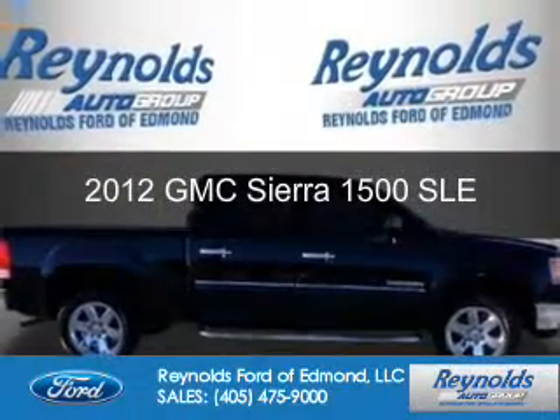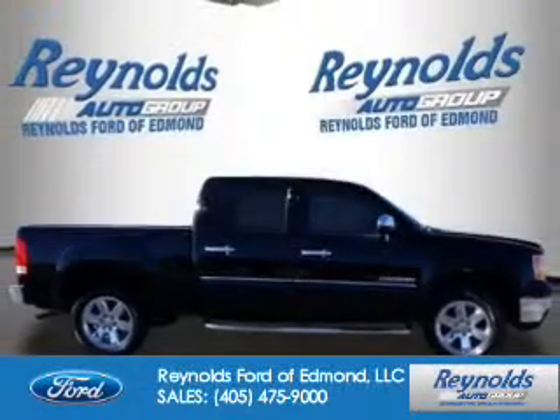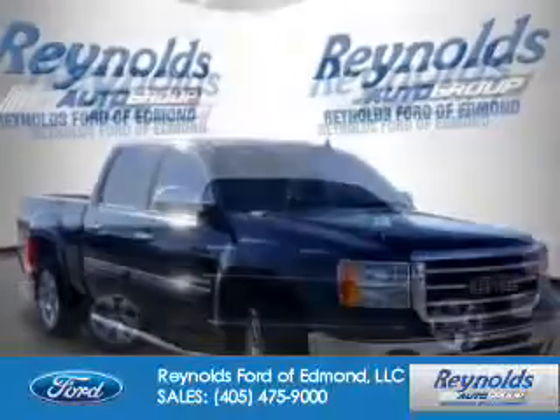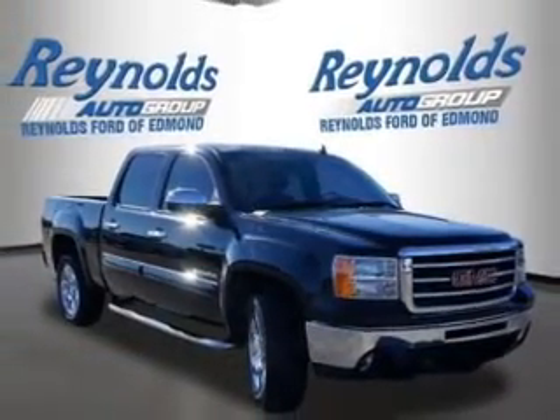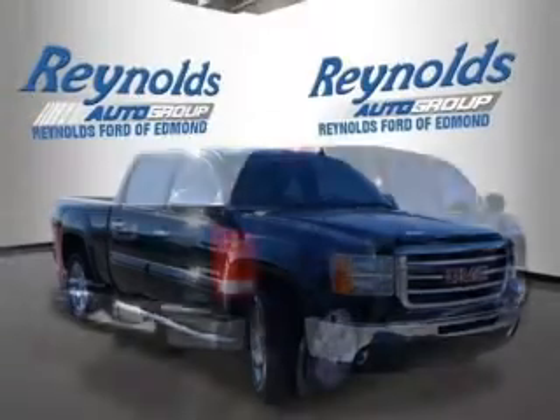This is a used 2012 GMC Sierra 1500. It's powered by rear wheel drive, a 5.3 liter 8 cylinder engine, and an automatic transmission.